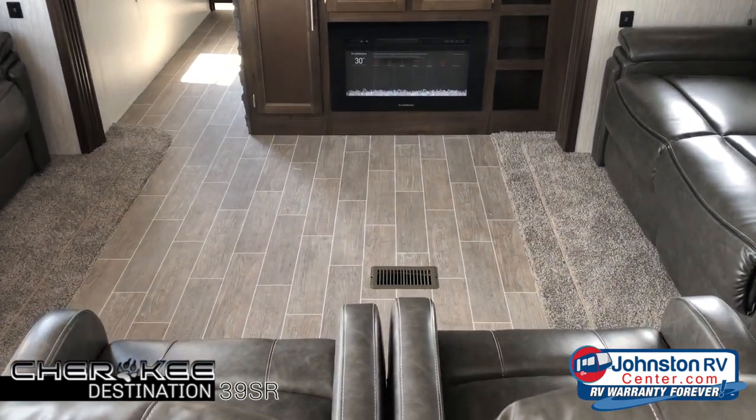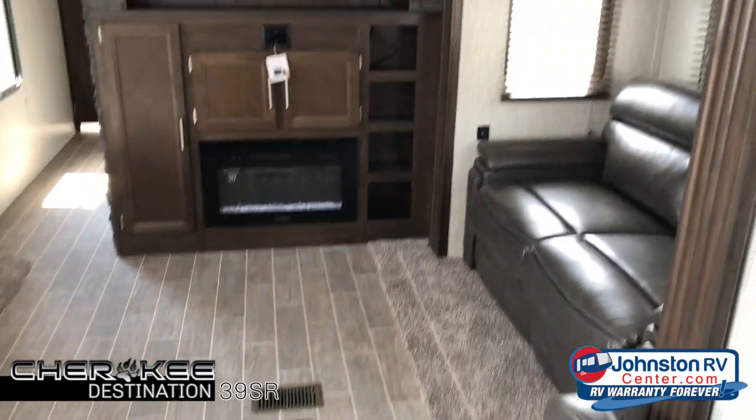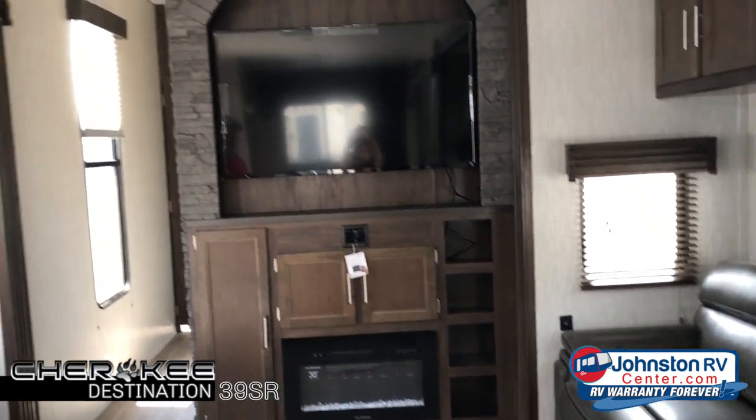This has opposing slides here in the living room, which gives the living area all kinds of seating space and a large screen TV.